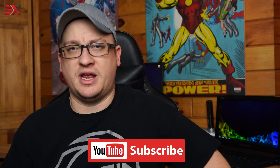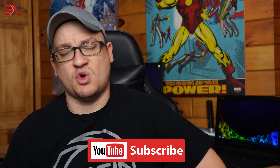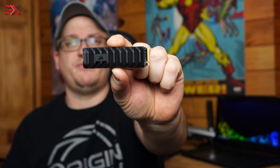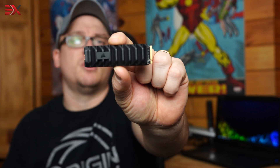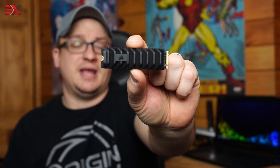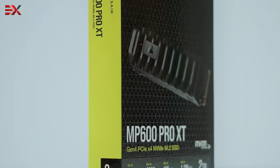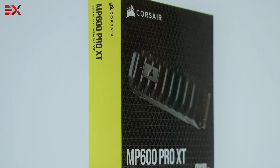Hey, what's up guys? Today we're going to take a look at an M.2 SSD from our friends over at Corsair, so thank you to them for sending over a unit. Here we have the Corsair MP600 Pro XT 2TB M.2 NVMe SSD. This guy is PCIe Gen 4 with 7.1GB/s in sequential reads and sequential writes up to 6.8GB/s. This M.2 is stupid fast — let's see what we find out.